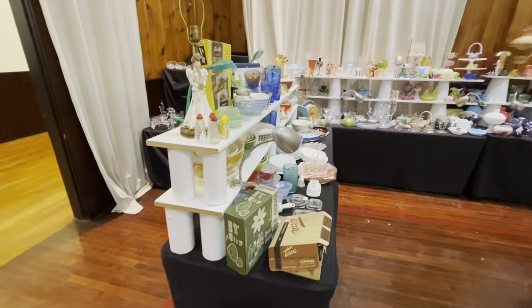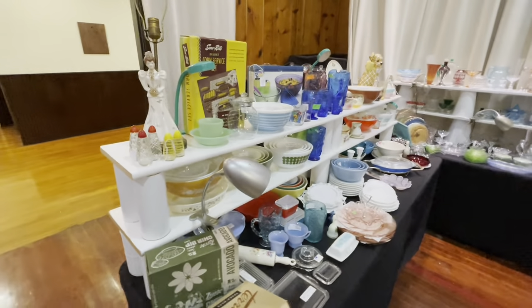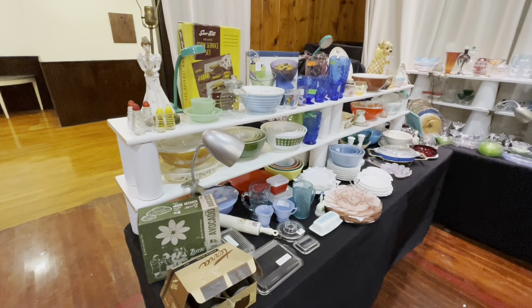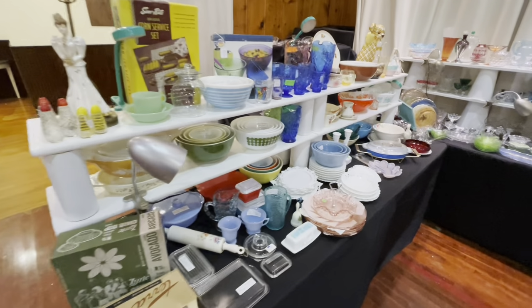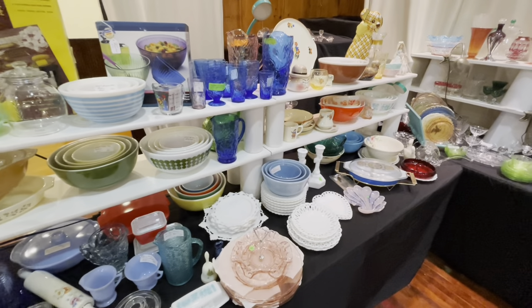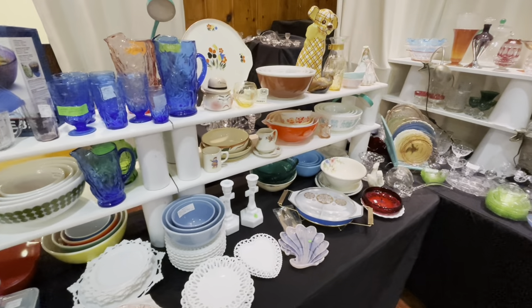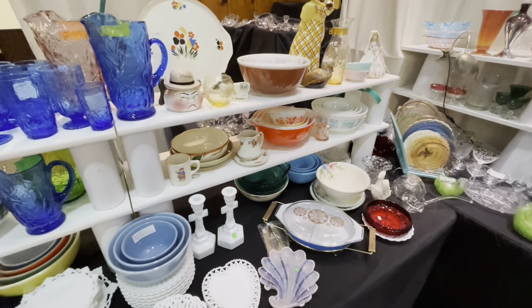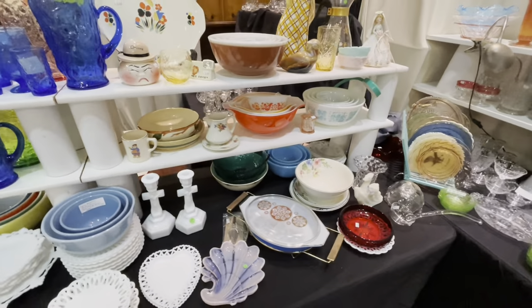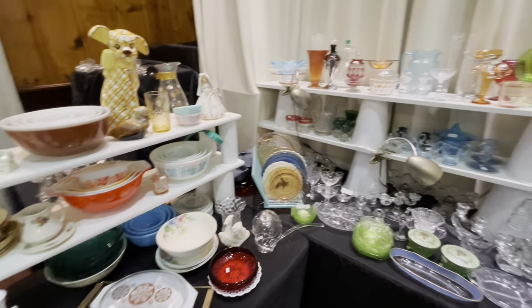Hey y'all, I'm at the Alabama Classy and Sassy Glass Show. Let's go shop! When I tell you I have got some of the best friends in this whole wide world that come from all over creation to set up at my show here in Anderson, Alabama — I have got some fantastic friends that bring some fantastic glass. We have got a little bit of everything and a whole lot of a lot.